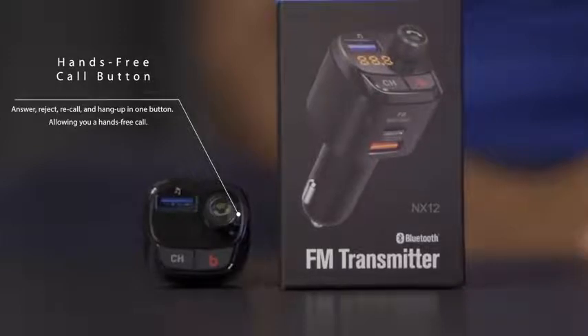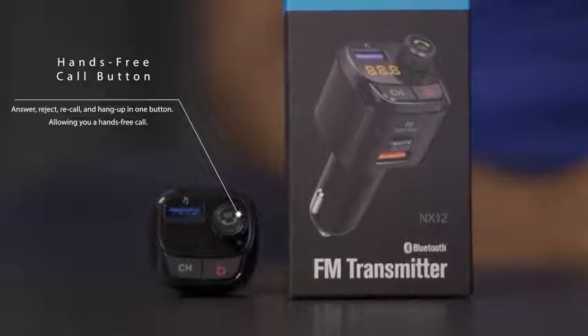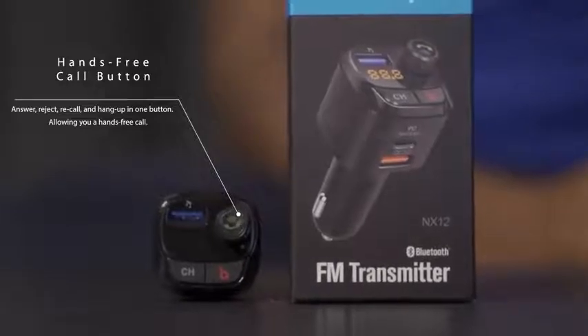Answer, reject, hang up, and recall all in one button. The noise suppression designed microphone enables you to be heard loud and crystal clear during a hands-free call. It's much more safe and convenient while driving.